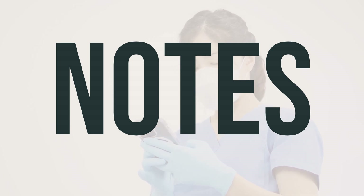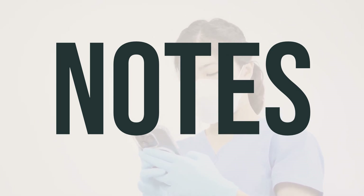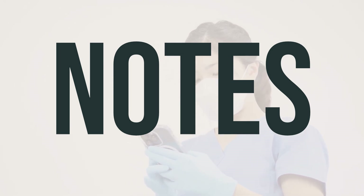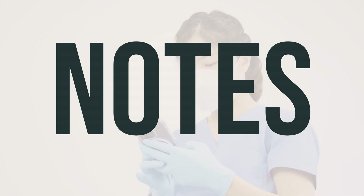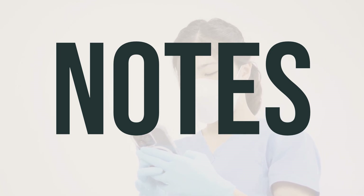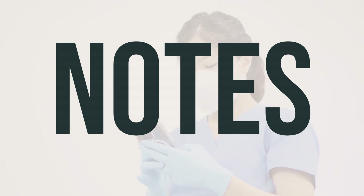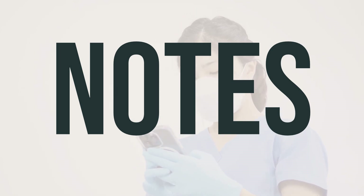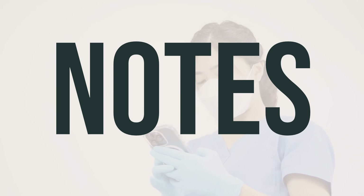Make sure to schedule and attend all appointments with your healthcare provider and any necessary laboratory tests while using Acanthosis 0.7% topical solution with applicator. This will help ensure that the medication is working effectively and that your condition is being properly monitored. It is important to follow the recommended dosage and application schedule as directed by your healthcare provider, which may involve applying the solution at specific times of the day. Be sure to discuss any concerns or questions you may have with your healthcare provider.